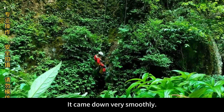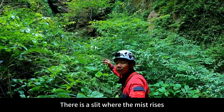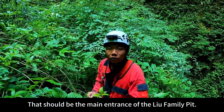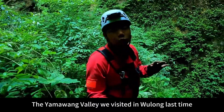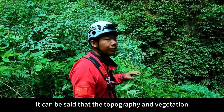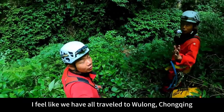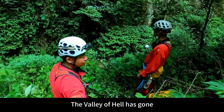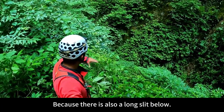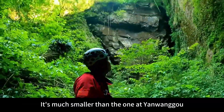The descent came down very smoothly. In the direction I'm pointing, there is a slit where the mist rises — that should be the main entrance of the Liu family pit. This is very similar to the Yamawangu Valley we visited in Wulong last time. The topography and vegetation are all exactly the same. It feels like we traveled to Wulong, Chongqing — the King of Hell Pavilion, the Valley of Hell. There is also a long slip below, but this scale is much smaller than Yanwangu.